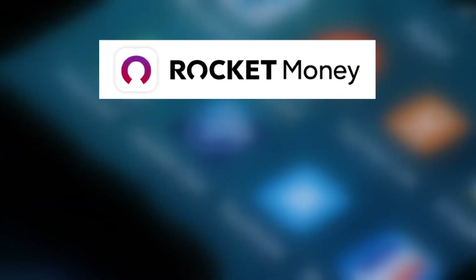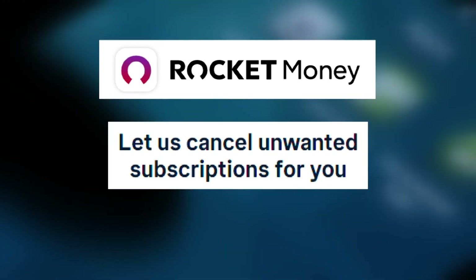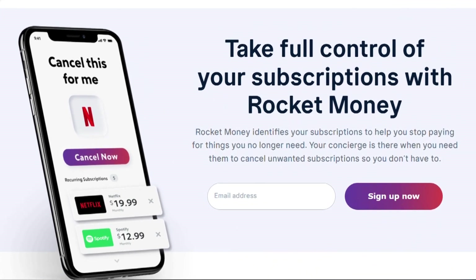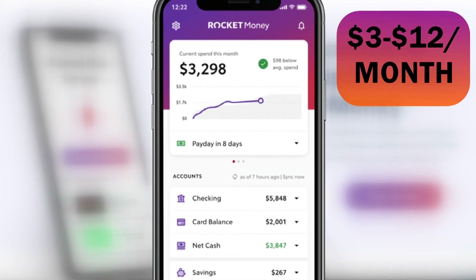Rocket Money, which used to be known as Truebill, is a free app to download that tracks your spending and helps you cancel unwanted subscriptions. The company can even negotiate cell phone and cable bills and get refunds from some banks. There's a free version, but the premium version can cost you anywhere from $3 to $12 a month.